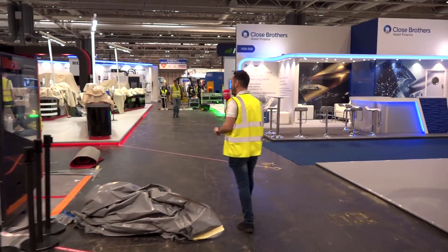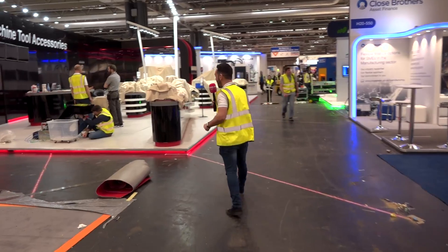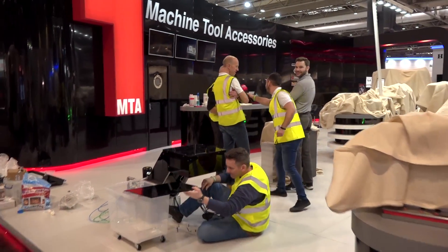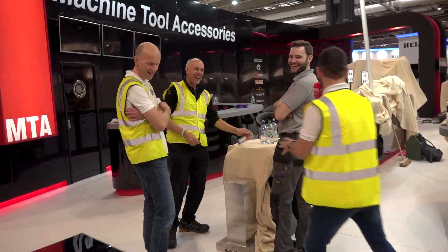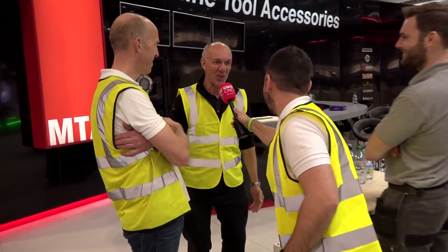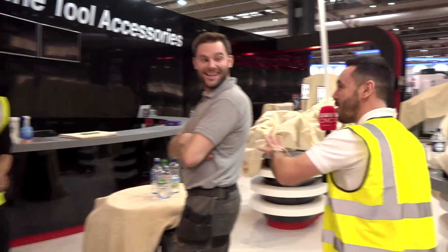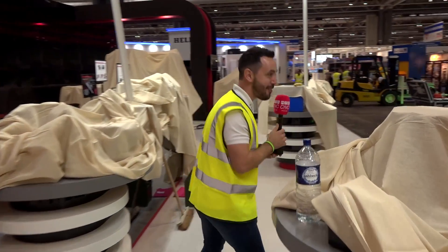First Machine Tool Accessories here — I know all about these people, let's go and say hello. Hey Clive, are you about finished? We're done — all done! It's looking awesome. Any problems? No problems at all. Well, look forward to seeing it all tomorrow. Nice to see you, mate. Take care. It's looking awesome — let's carry on.